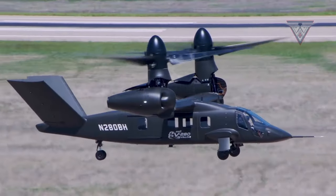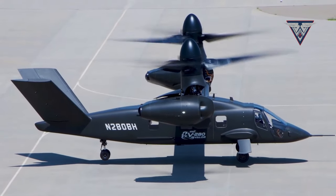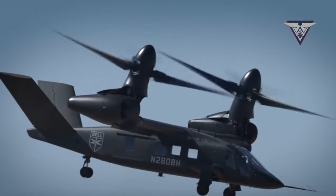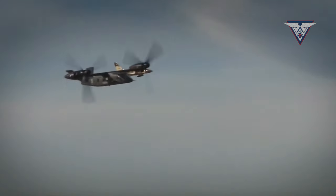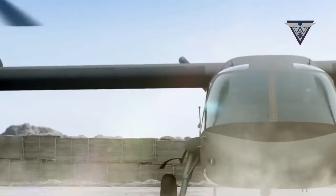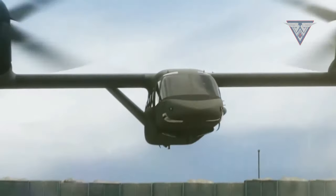The V-280 Valor is a tilt-rotor helicopter with a two-rotor configuration, enabling it to lift off vertically like a conventional helicopter and attain high speeds in horizontal flight similar to an airplane. This groundbreaking innovation has opened up new possibilities in a range of military and civil applications.